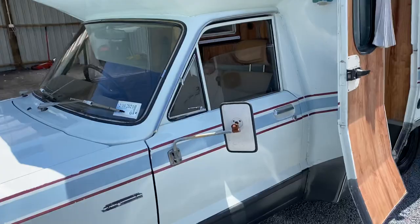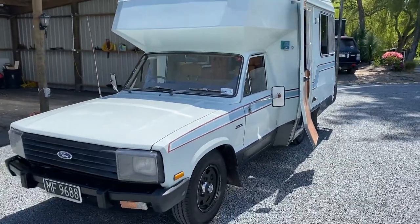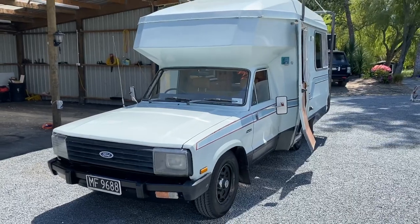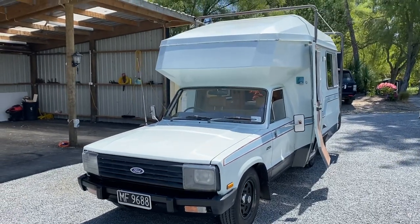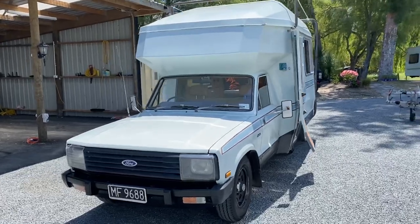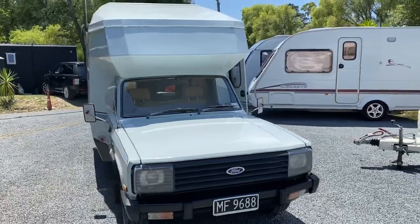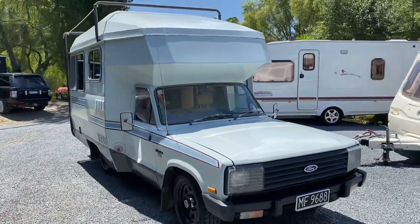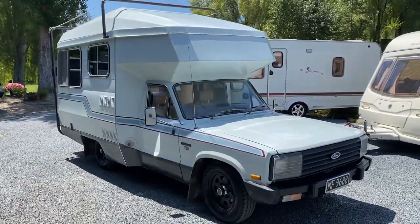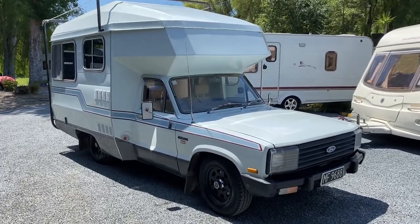It comes with a brand new warrant of fitness and fresh registration. It has a current electrical WOF. It has had a self-containment certificate in the past — that has since expired, however it's very easy to get a new one. I can direct you in the right direction to get a new self-containment cert. It has an on-board water tank and hot water cylinder.